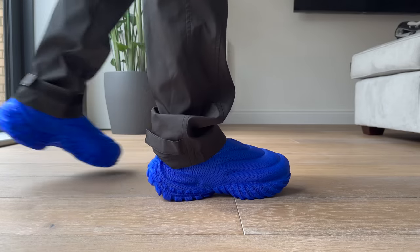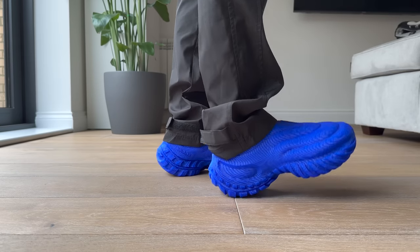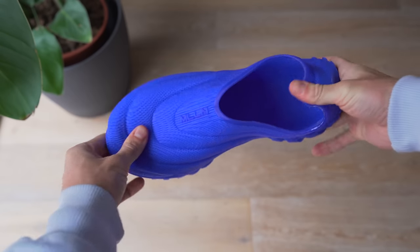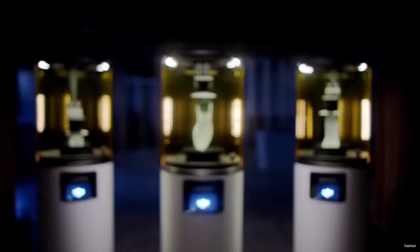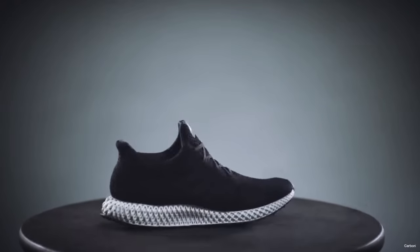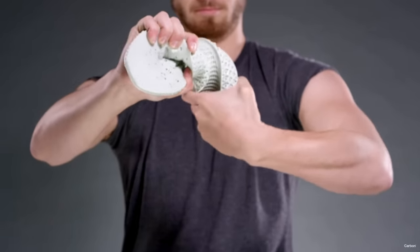Just looking at this pair of shoes, you can obviously tell that this wasn't created like a regular pair of sneakers. And honestly, having these things in hand, I'm even more blown away by just how they feel. This is the first time I've ever felt a 3D-printed shoe, and it is fascinating. Now, 3D-printing or 3D-printed shoes isn't exactly new. Even big brands like Adidas have been utilizing 3D-printed technology in their sneakers.